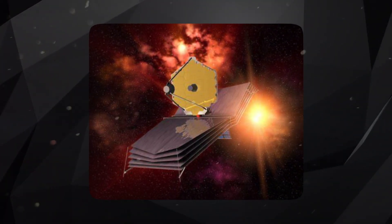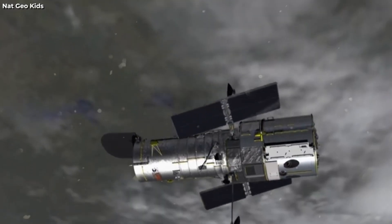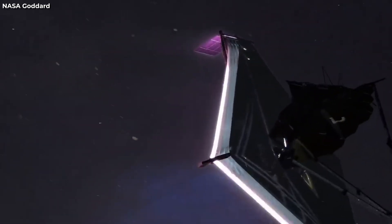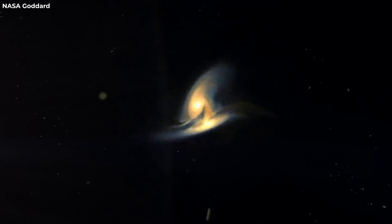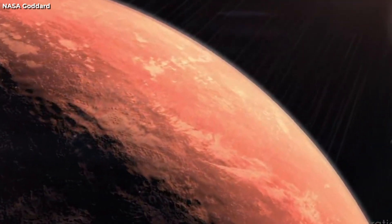JWST's advanced capabilities and cutting-edge instrumentation set it apart as a beacon of exploration. Its primary mirror, spanning an impressive six and a half meters, dwarfs the Hubble Space Telescope's mirror, enabling JWST to capture more light and achieve superior resolution. This enhanced light-gathering capacity opens the door to observing dim and distant celestial objects that were previously beyond our reach.